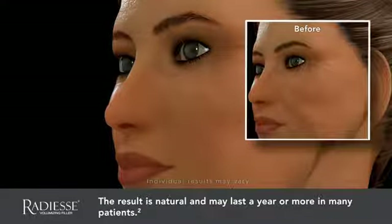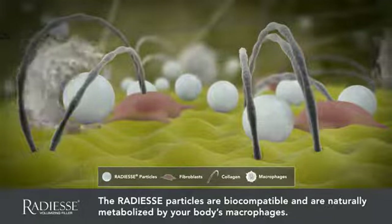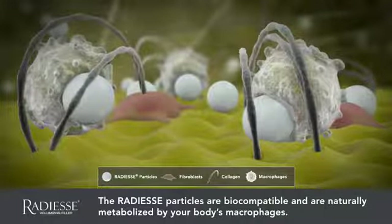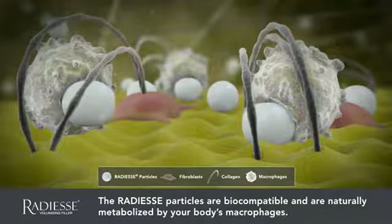So you can enjoy a long-lasting, natural, and more youthful appearance. Radiesse Volumizing Filler is biocompatible as the microspheres are comprised of minerals occurring naturally in your body. Over time, Radiesse Filler is resorbed through your body's own natural metabolic processes. While the results of Radiesse Volumizing Filler are long-lasting, they're not permanent.